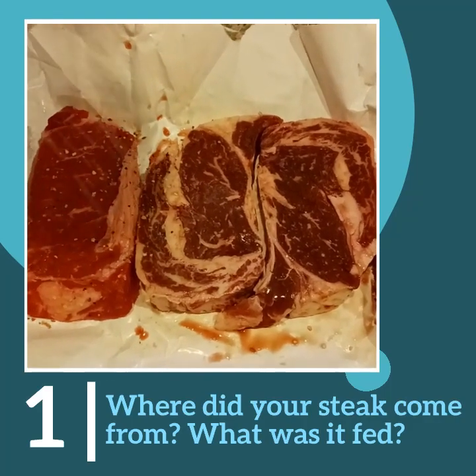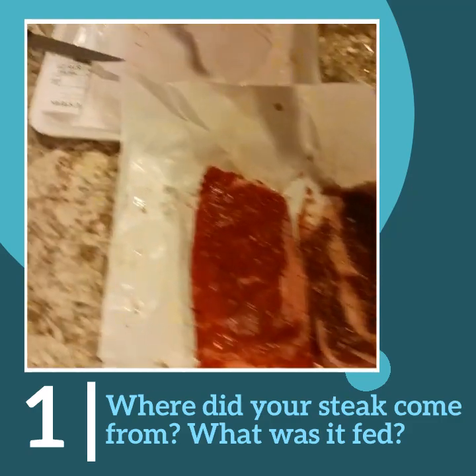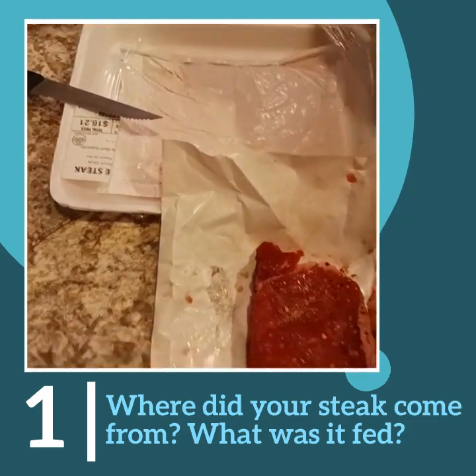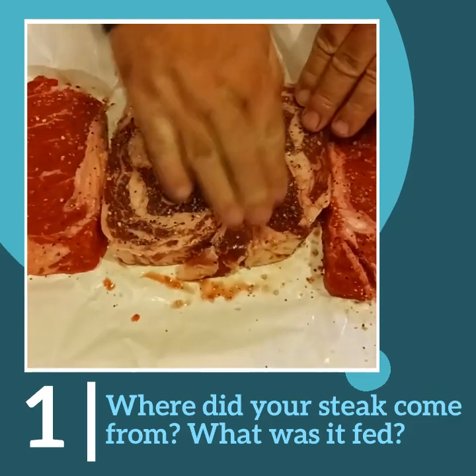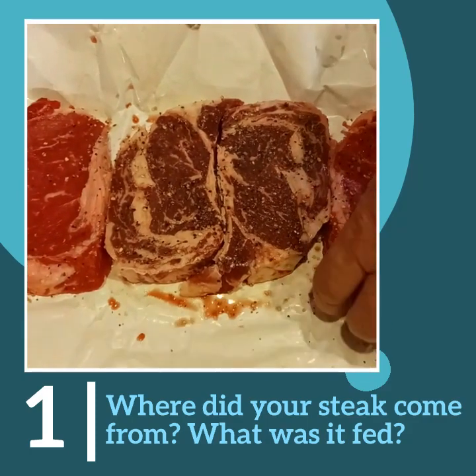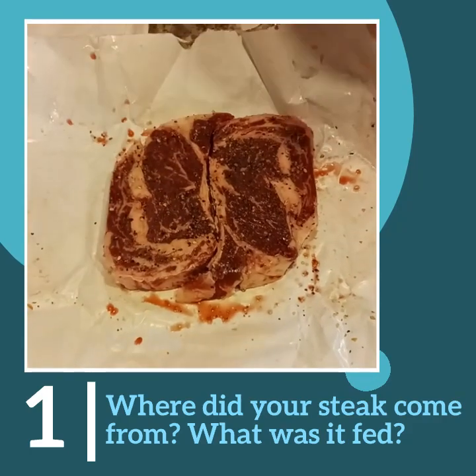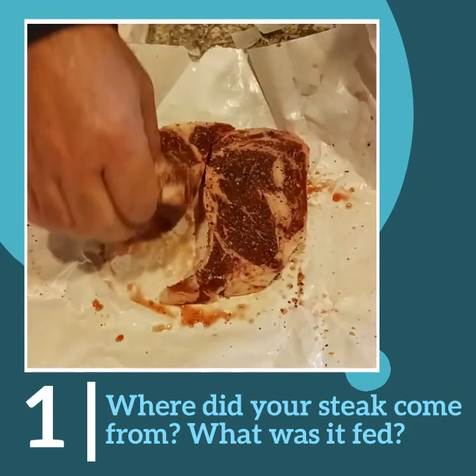There's some more blood in there — the blood is flavor too. There's not much blood in that store-bought stuff; you can even see the package, there's hardly any blood in it. Get a good rub on it and we'll cook these up and do a comparison after they've been cooked.